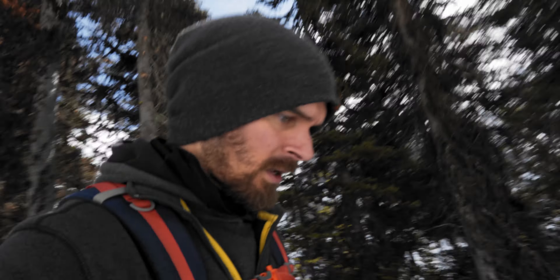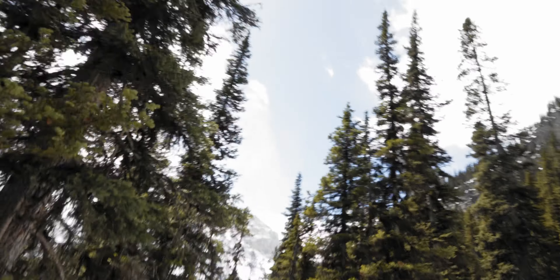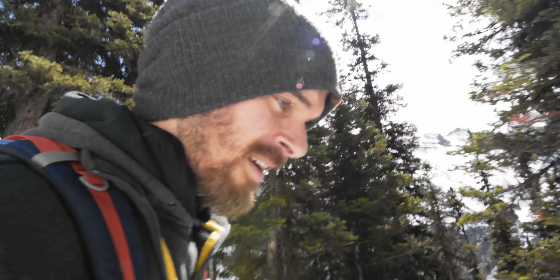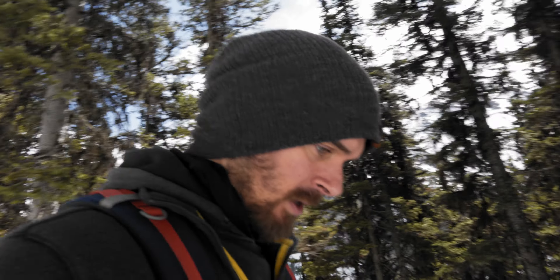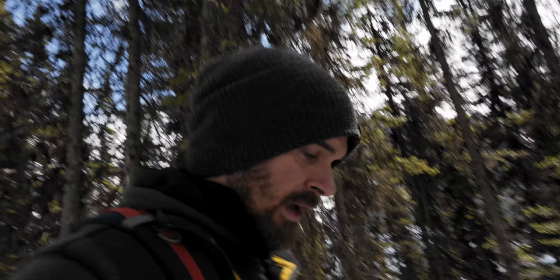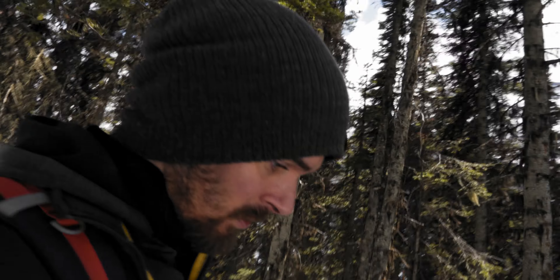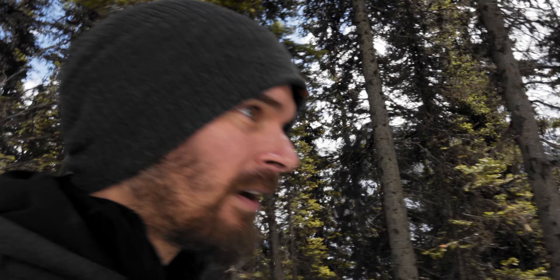Well guys, I think I'm gonna end the video there. We're just on our way back down. The clouds broke up even more — a lot more blue sky. I'm hoping tomorrow maybe we can do something, but unfortunately I think tomorrow's going to be overcast. I think we covered a few topics today. If you have any questions, comments, or concerns, leave them down below. Alright, ciao.